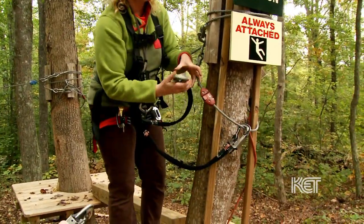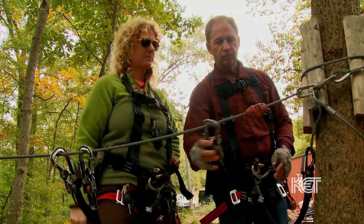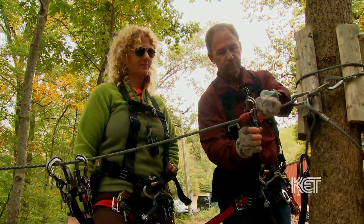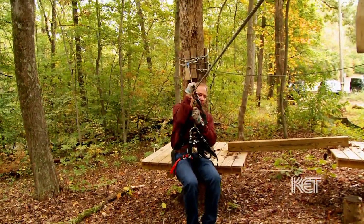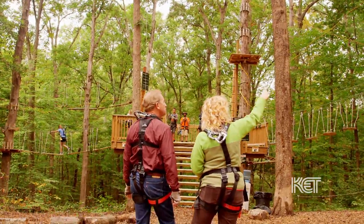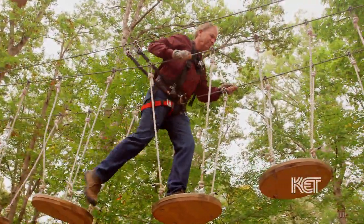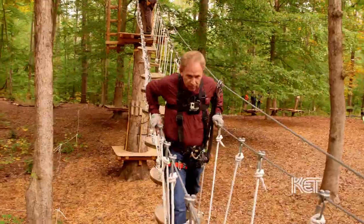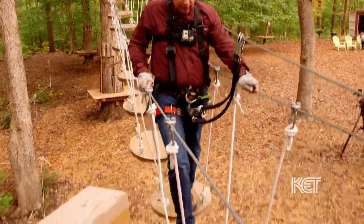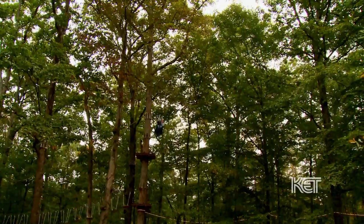This one's locked and the other one's unlocked. You do this on every one of them. One, two, three, four — go, go! Let's go. This is the largest Swiss-style adventure park in Kentucky.